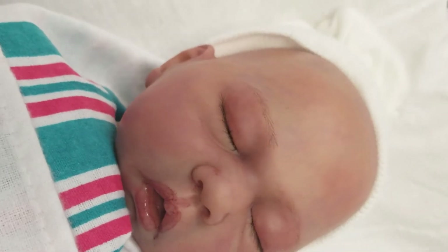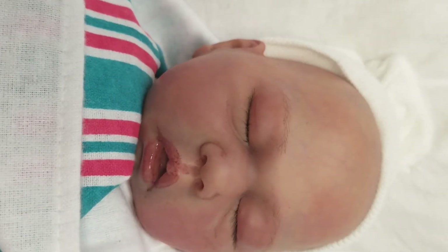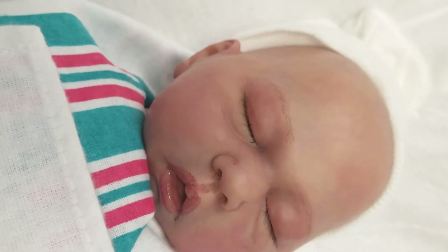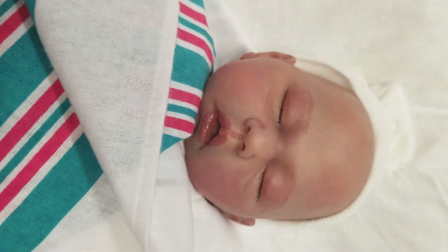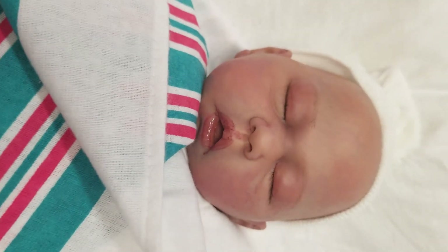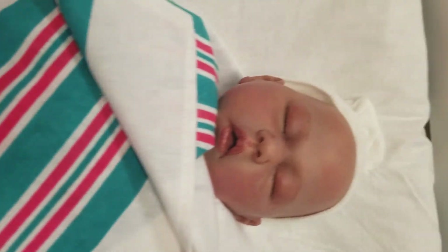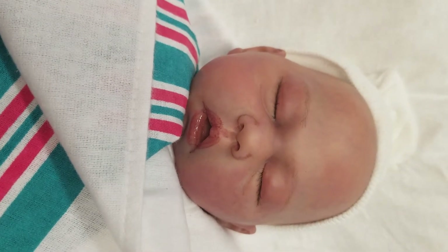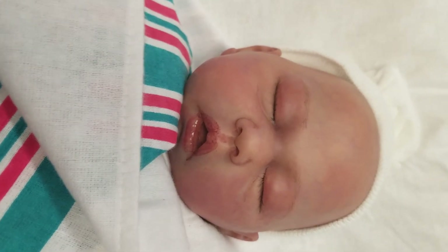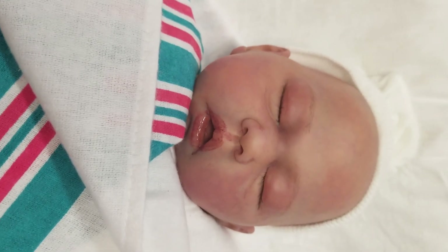It doesn't take that long to put their bodies on them after they get here, because the hardest part is already done — that's reborning the little head. This beautiful little baby will be $175 plus tax and shipping if needed. Just comment below if you're interested in this beautiful baby and we'll send you out an invoice and hold it for you. Thanks guys for watching my video.